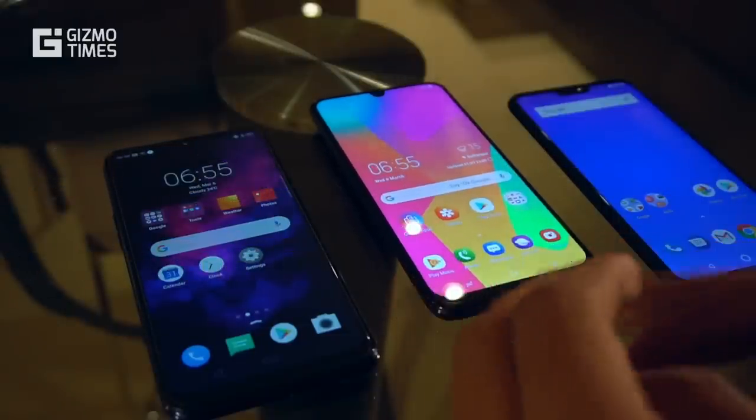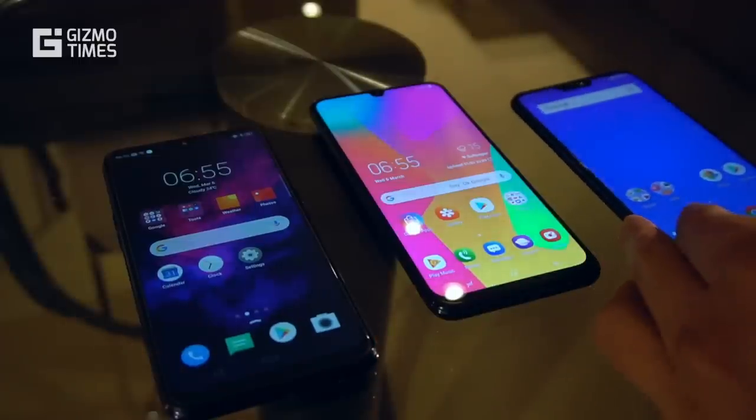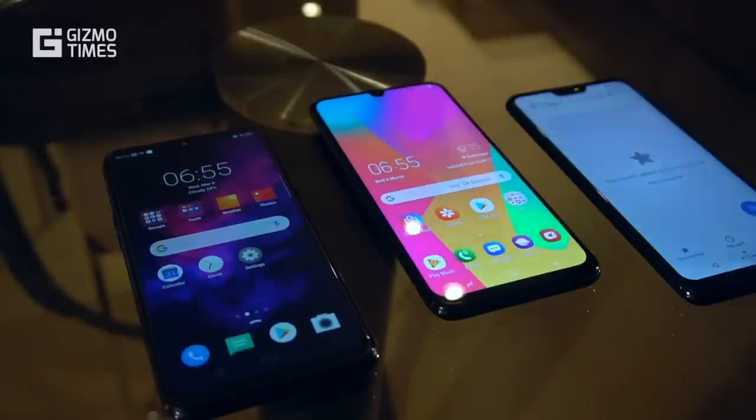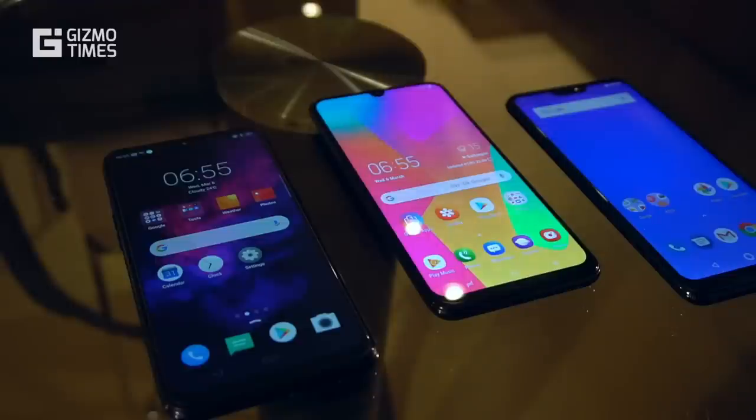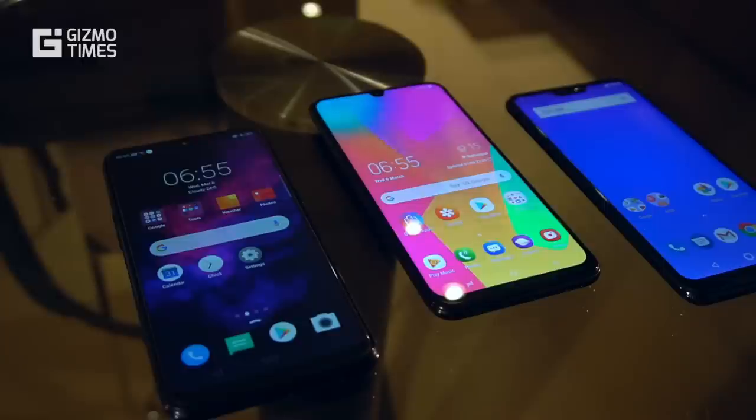That's the Samsung Galaxy M30, the Realme 3, and the Asus ZenFone Max Pro M2. These three phones are priced almost similarly — there's a thousand rupee gap between each of them for the 4GB RAM variant. Let's begin with a few aspects that are very important for users and check which one is better in each aspect.